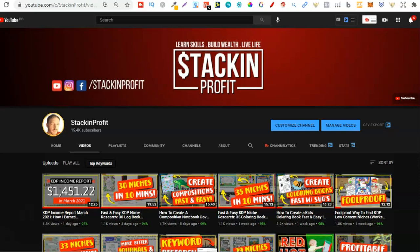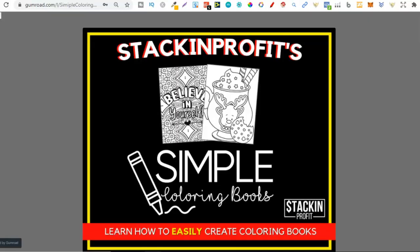For everyone else who wants to learn about colouring books, stick around because we've just released one of our courses which is called Simple Colouring Books, which you can find within the LCB Vault. We've just released it as its own product so now you can actually buy this separate from the LCB Vault if you didn't actually want to purchase the LCB Vault.